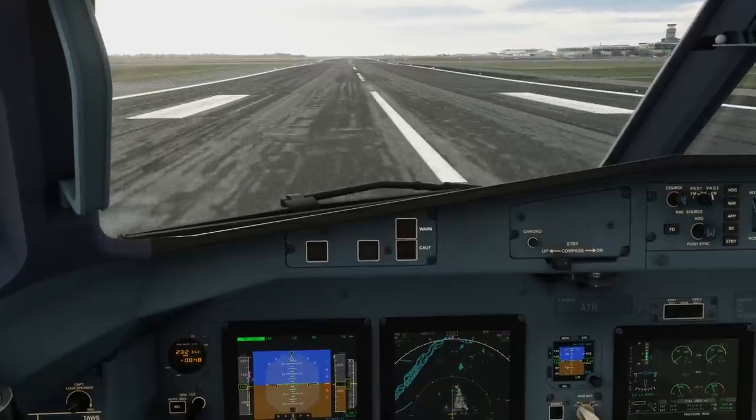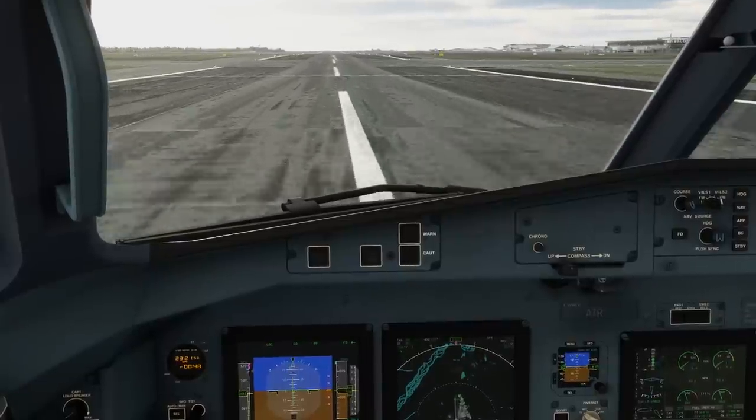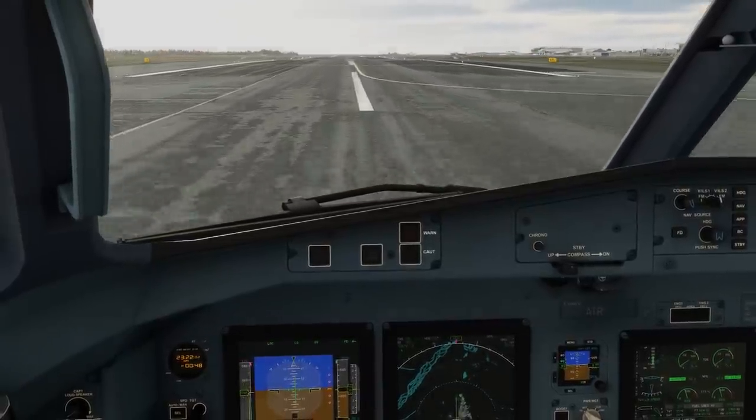Certainly not my finest landing in the simulator, but at least we made it to the right airport and got it in the touchdown zone. Thanks for joining me on this series. I hope you've been enjoying the ATR from Microsoft Flight Simulator.